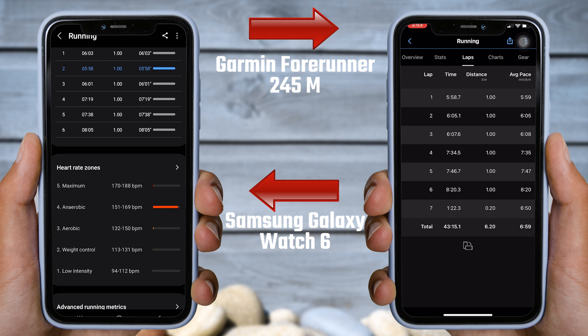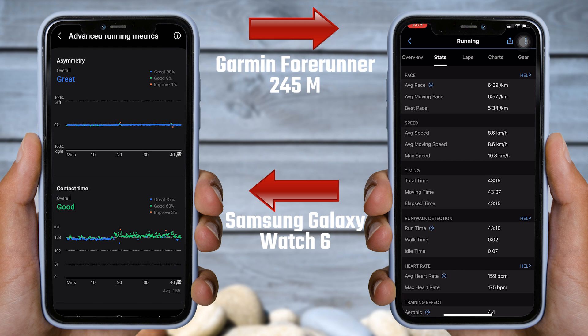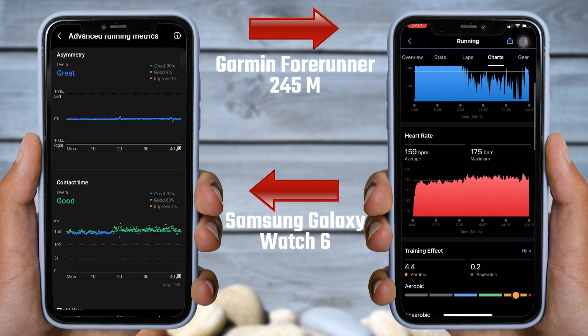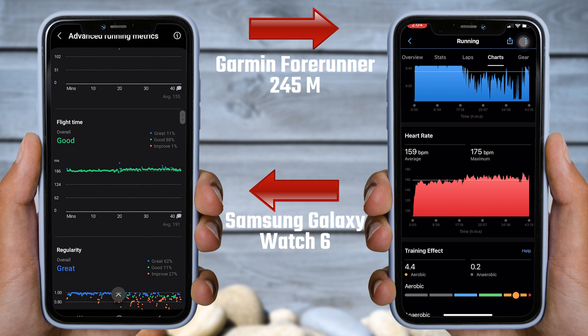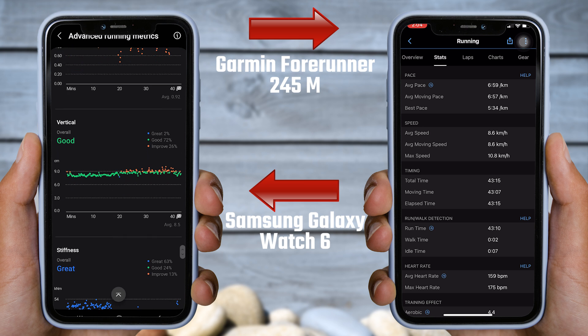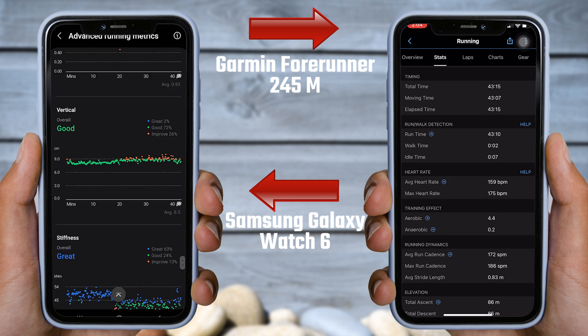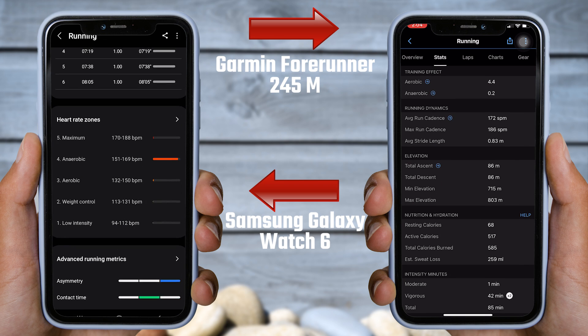In Samsung Health, we can see some data that the Garmin watch did not record. The Galaxy Watch 6 can monitor advanced metrics such as asymmetry, ground contact time, flight time, regularity, vertical oscillation, and stiffness. To track these metrics on the Garmin Forerunner 245 Music, you will have to buy a running dynamics pod separately and link it to your Garmin watch.